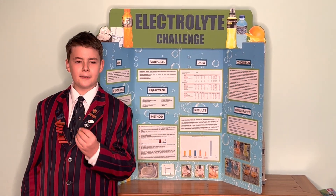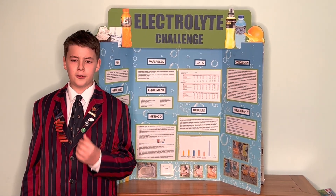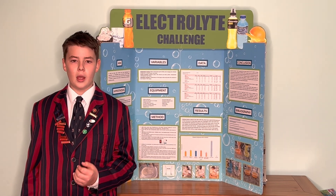This was a really fun science experiment and I look forward to doing more experiments soon. Thank you.